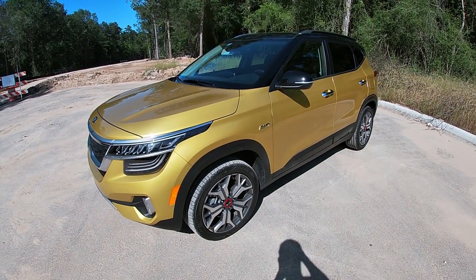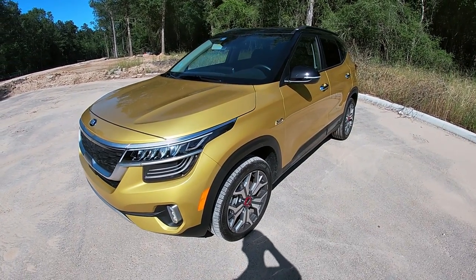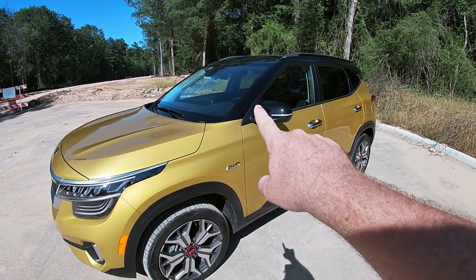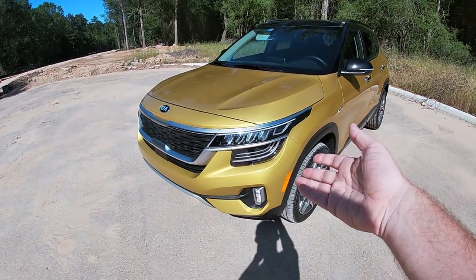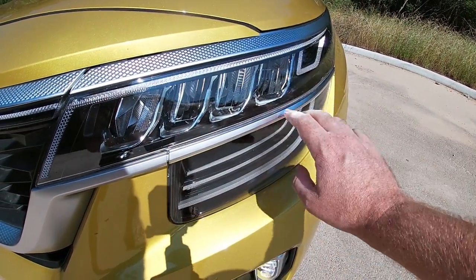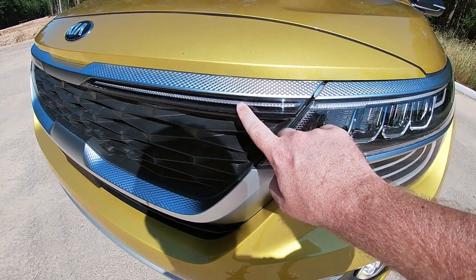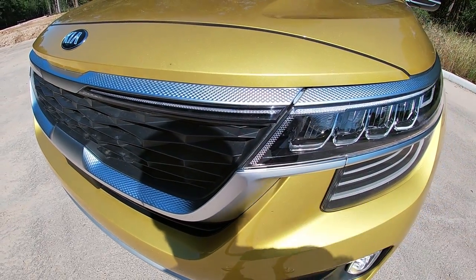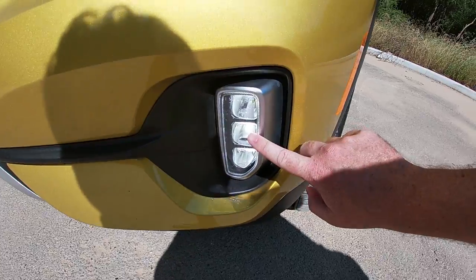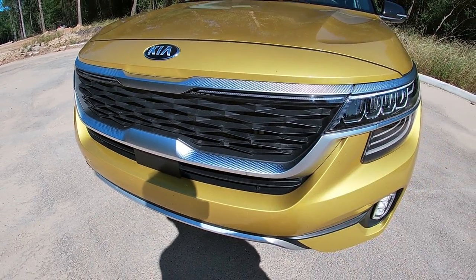The most unique aspect of the new Seltos is the way it looks. The design is not only unique but very youthful, especially in a funky color like the two-tone star bright yellow with the cherry black roof on this test car. The headlights are full LEDs — LED daytime running lights, LED main beams with auto high beam assist, and part of the daytime running lights actually run into the top of the grille, which is standard on both the S and SX Turbo models. You also have LED turn signals curving along the bottom, LED fog lights at the bottom, and dominating the entire front end is a very uniquely styled version of Kia's tiger-nose grille.